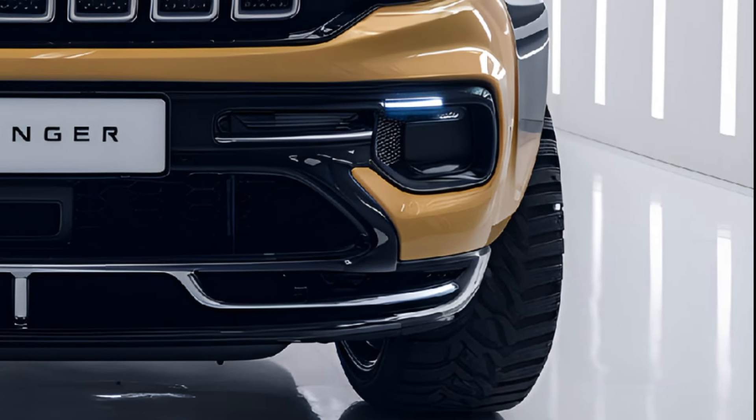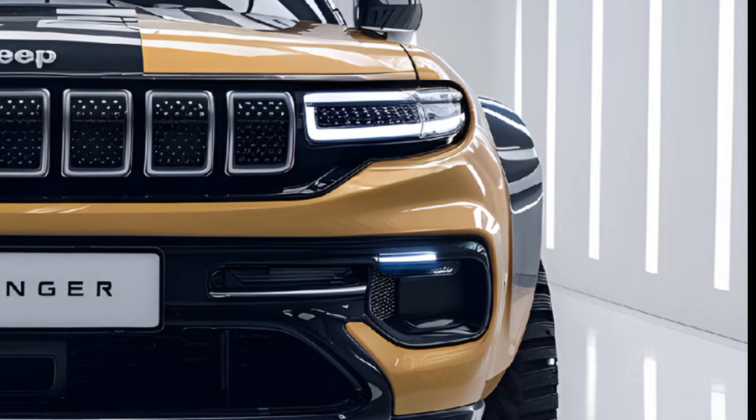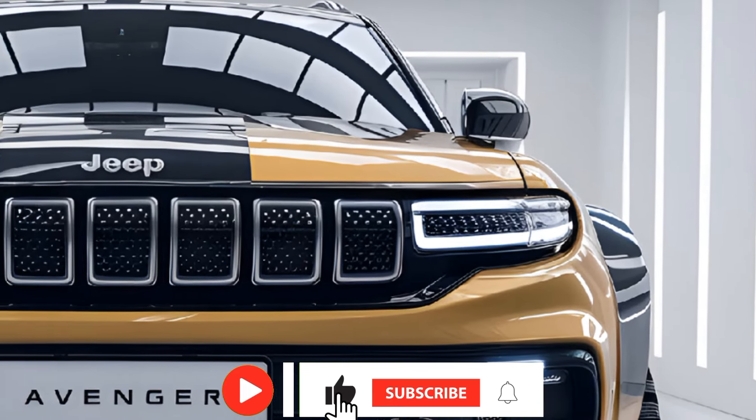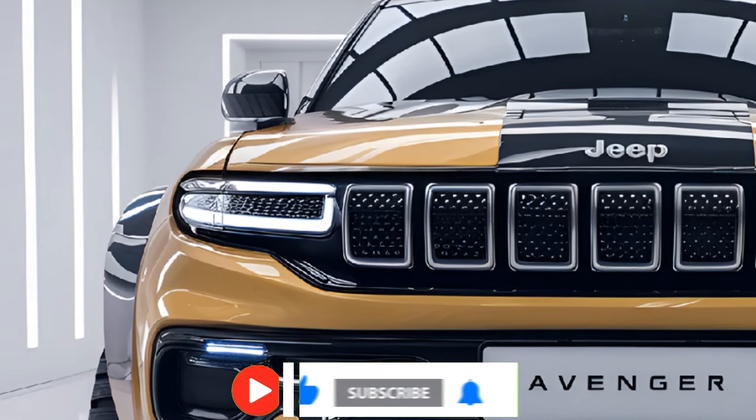The 2025 Jeep Avenger is Jeep's first fully electric vehicle, designed to combine the brand's rugged off-road capability with modern eco-friendly technology. As a compact SUV, it caters to urban drivers while retaining the adventurous spirit synonymous with Jeep.